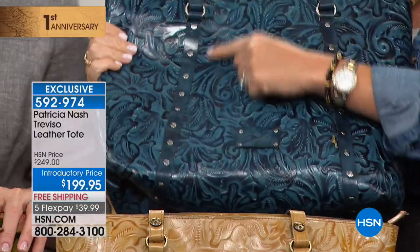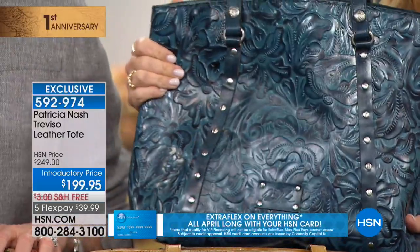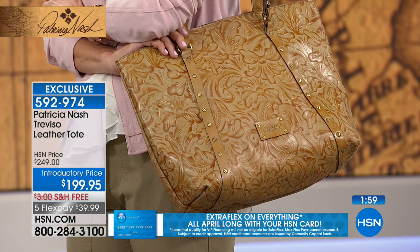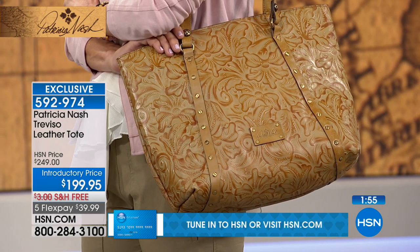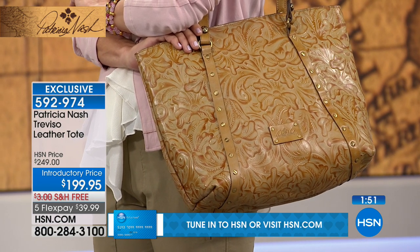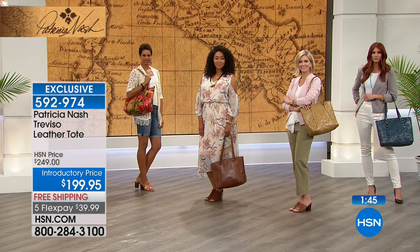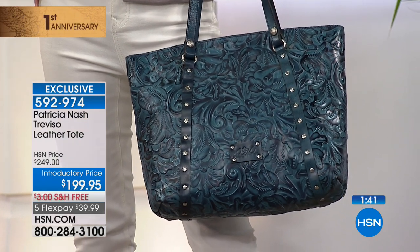Look at the little stud detailing around the front of that bag — gorgeous. For this price and amount of leather, most Patricia Nash totes start at $299–$399, not $199. Today you have it on five credit card payments. Just choose your color — they all come with their certificate so you can register online, and there's a lifetime warranty on this tote.